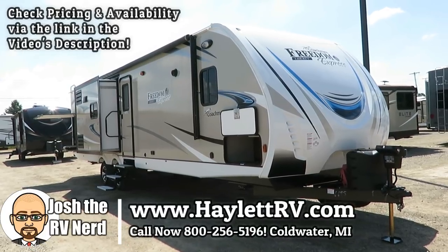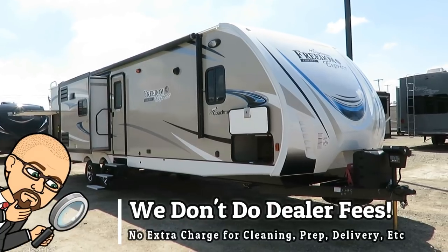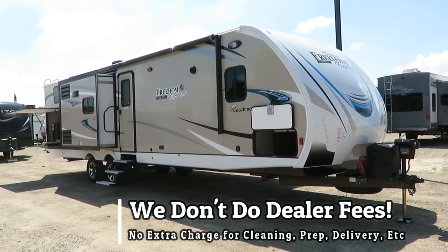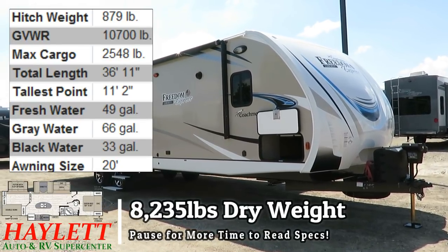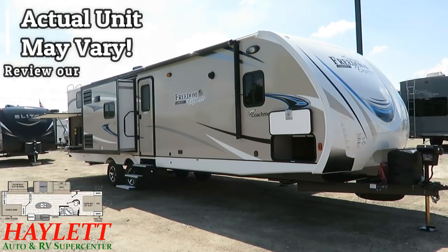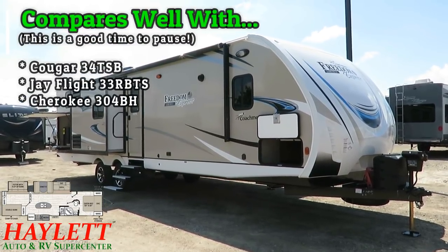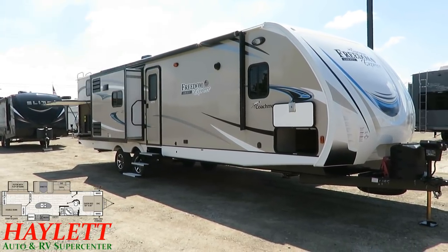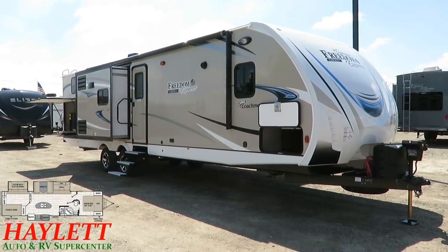8,235 pounds, 320BHDS, Freedom Express — big, beautiful, triple slide, private bunkhouse, outside kitchen. This is the monster camp in Asdell Machine here at Halet RV of Coldwater, Michigan. Now, 8,200 pounds plus — it seems kind of interesting to put the moniker 'Ultralight' on there. But were it not built in the methods and conventions that a Freedom Express is constructed, this thing could easily weigh very close to, and potentially exceeding, 10,000 pounds.